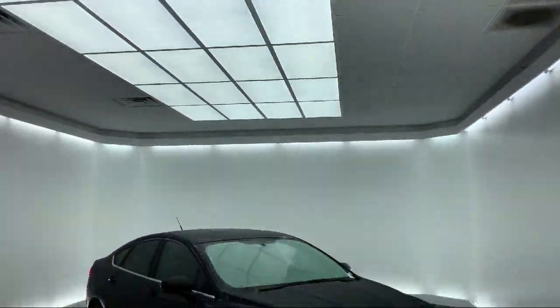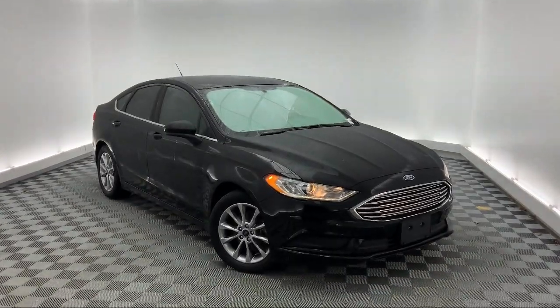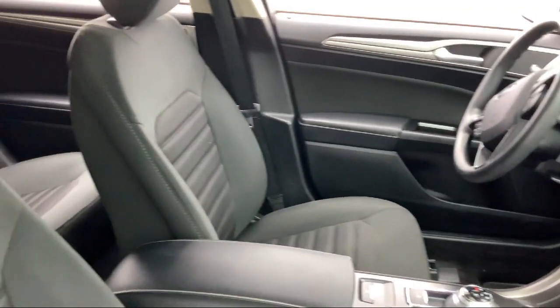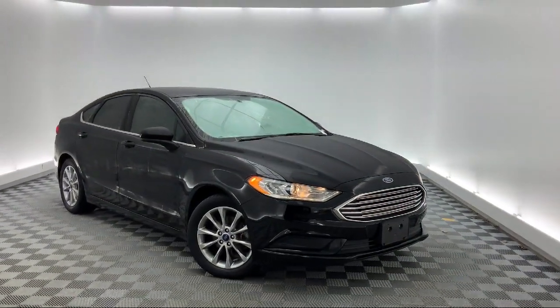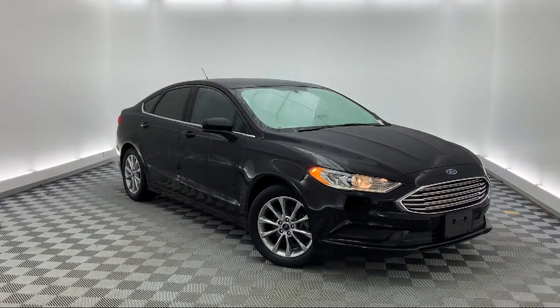It comes equipped with alloy wheels, fully automatic headlights, keyless entry, Sirius XM satellite radio, steering wheel controls, tire pressure monitoring system, rear view camera, air conditioning, sync communications and entertainment system, power driver seat, and has less than 30,000 miles on the odometer.